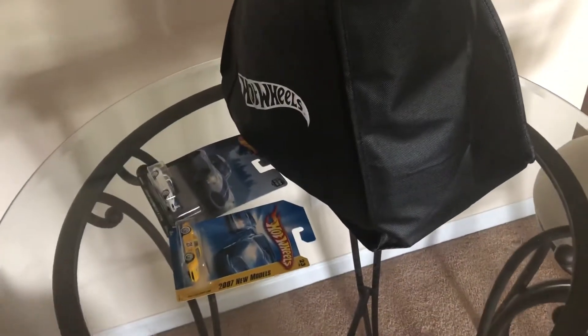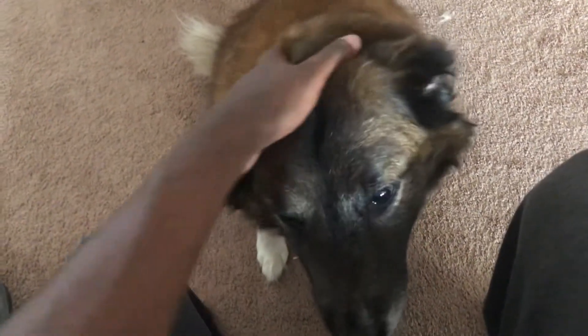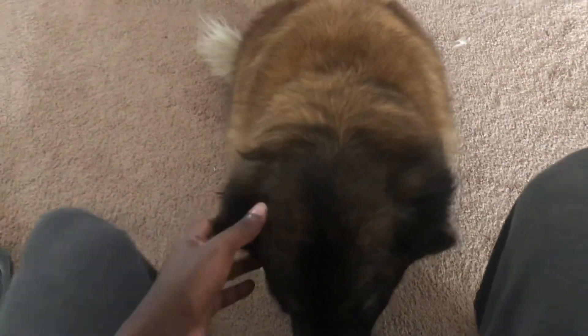Now that I showed you what I got from the Mattel store along with the cars — by the way, here's my dog. Hey girl. This is my dog, Roxy. What you doing, girl? You alright? Yeah, you're cute.